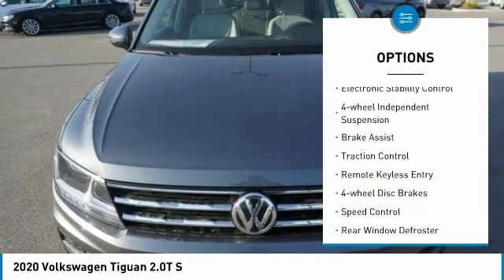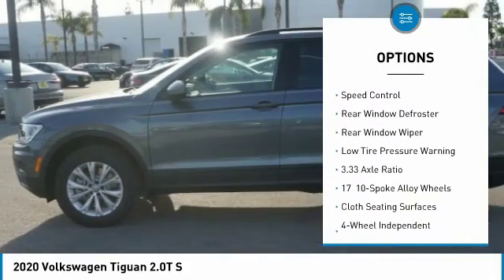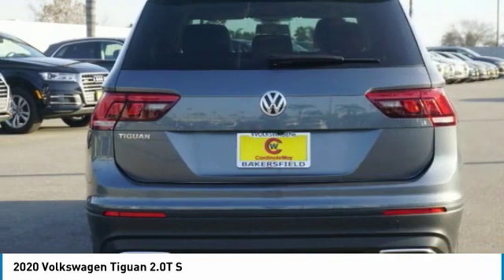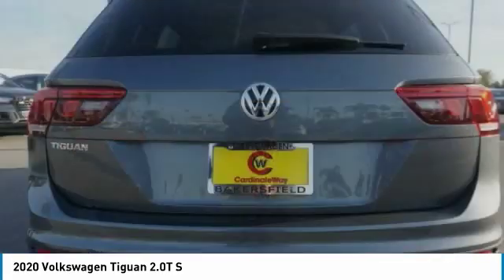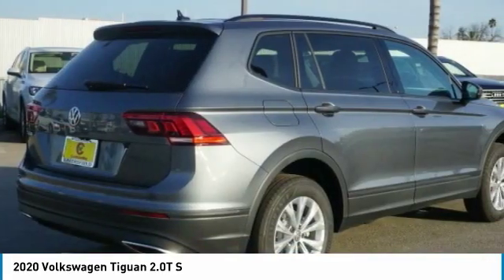Here are some of this vehicle's great options: electronic stability control, four-wheel independent suspension, brake assist, traction control, remote keyless entry, four-wheel disc brakes, speed control, rear window defroster, rear window wiper, and low tire pressure warning. A vehicle like this doesn't come along every day.